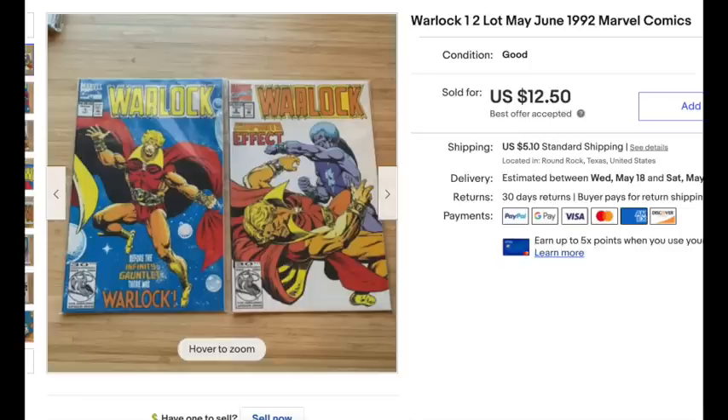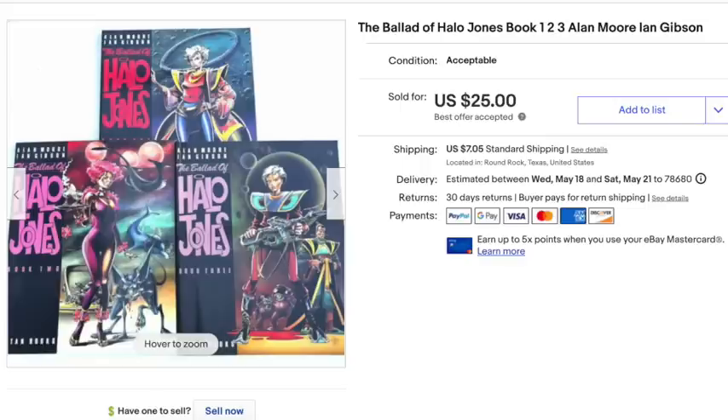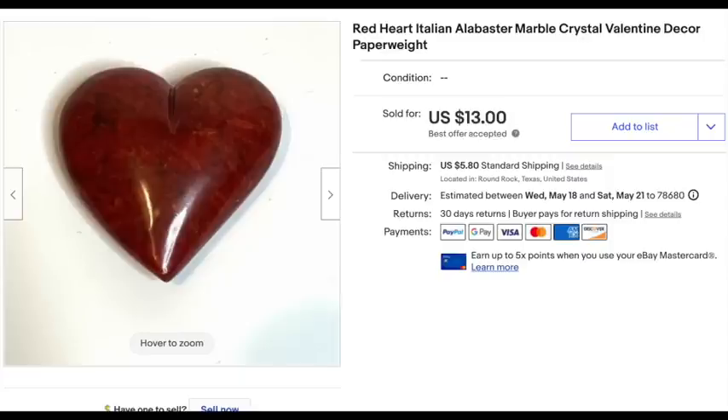These Warlock comic books are from a lot a friend gave me a couple of years ago — they've been selling steadily, and these sold for $12.50, all profit. These Halo Jones comics were in the lot Juan and I picked up for $65. Individually they weren't selling for much, so I lotted them together. I also got a red Italian alabaster marble heart paperweight in a bag at Savers — the bag had some amethyst and gemstone-like Easter eggs. The heart sold for $13; I got the whole bag for $3.